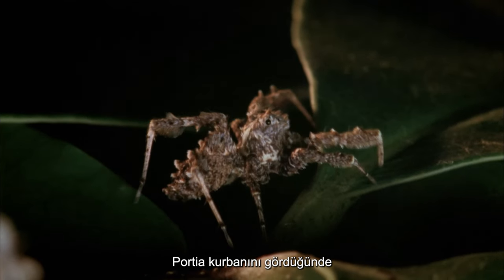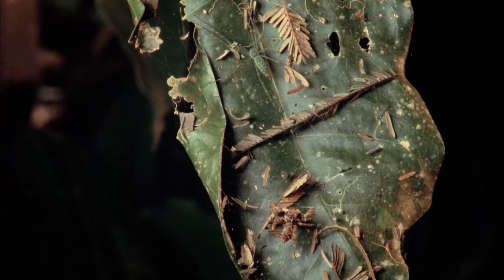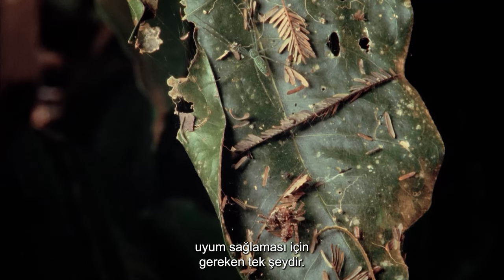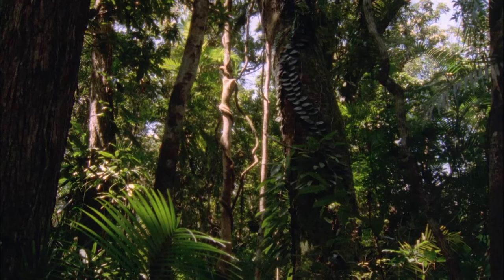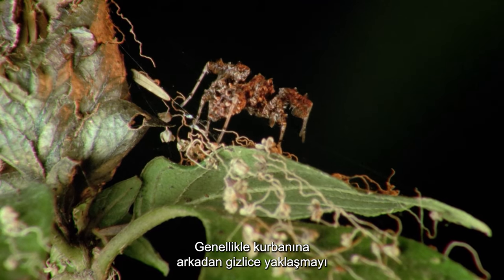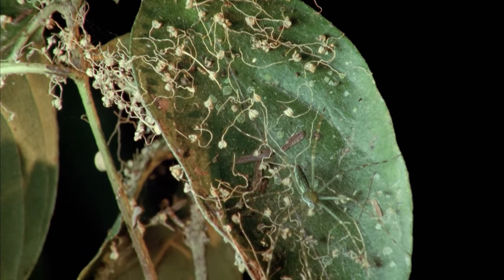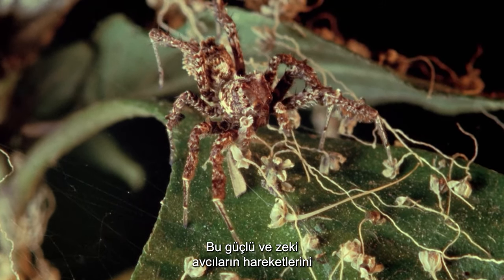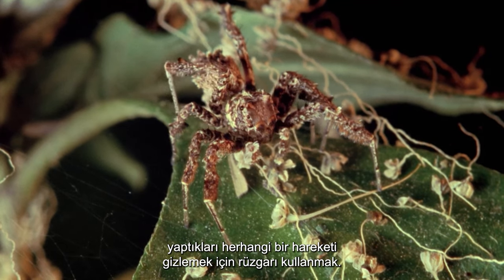When the Portia spots her victim, the first thing she must do is decide which attack method to use. In many cases, her brilliant cryptic mimicry is all it takes as she blends with other small pieces of leaf debris. Often choosing to sneak up on their victim from behind, the Portia can remain motionless for hours. These mighty, clever hunters have been known to time their movements with the breeze, using the wind to mask any movement they make.